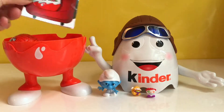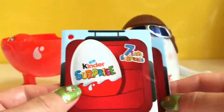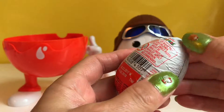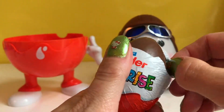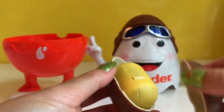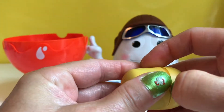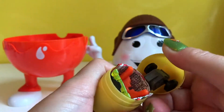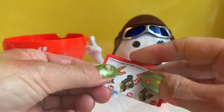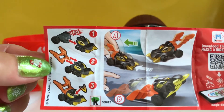Oh, what is this? Here's a flyer for the Kinder Surprise egg. Let's open the Kinder Surprise egg to see what kind of toy we get today. Mmm, yummy chocolate! And we have a yellow container. What do we get? Oh, it looks like a car or something. Check out the flyer — it's a racer car!